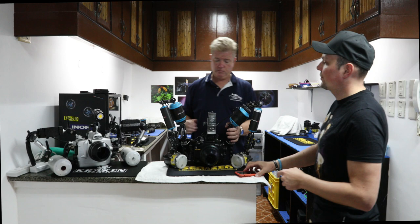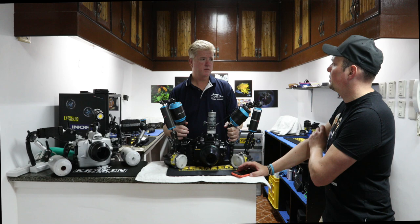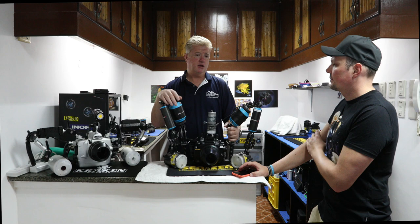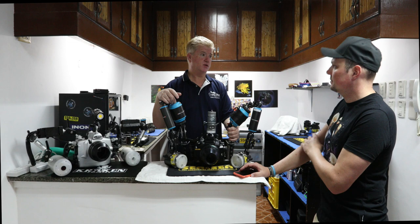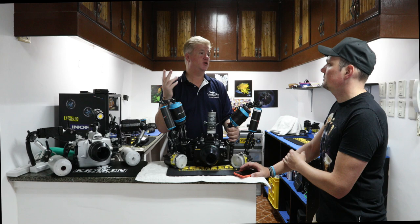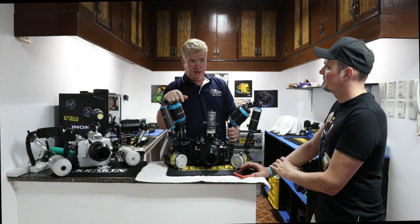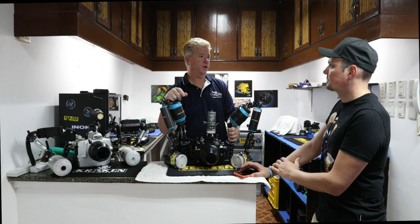For camera settings, shutter speed: always shoot as fast as you can — your fastest sync speed or 1/200. ISO 400 and f-stop of f/18 or higher. If subjects are too reflective, increase your f-stop a little to retain the brights and whites. For mirrorless cameras, start around f/14. For compact cameras, around f/5.1.